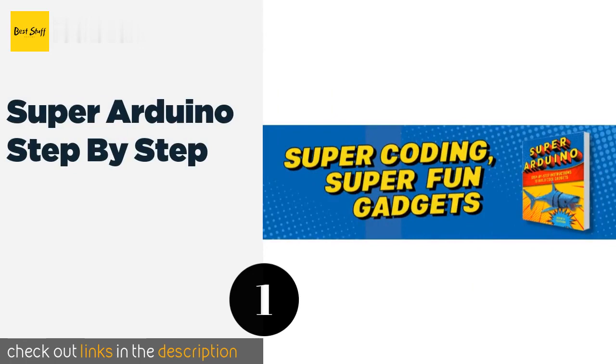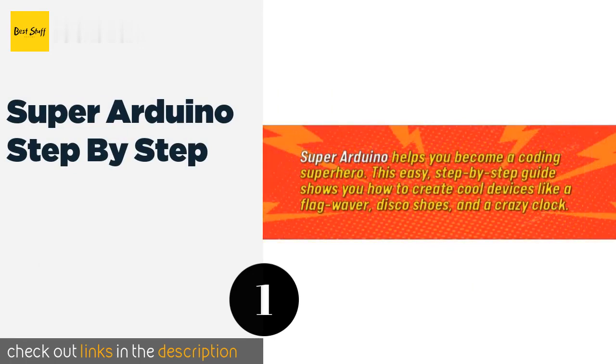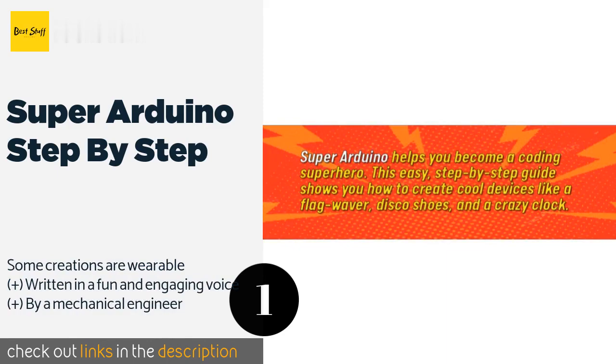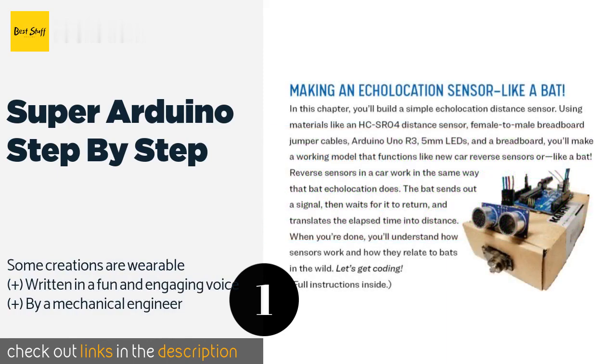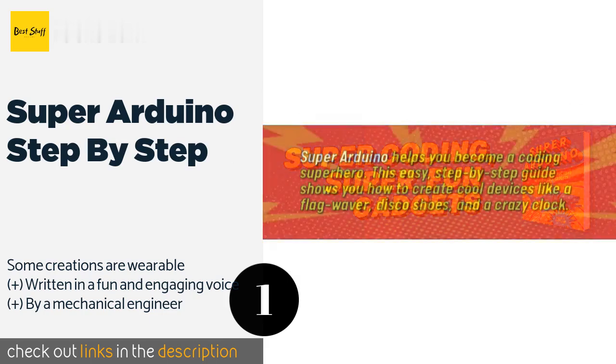Number one is Super Arduino Step by Step by Kenneth Hawthorne. This is one of the best choices on the market for beginners and provides readers with high resolution full color images throughout, so there's as little guesswork involved as possible.